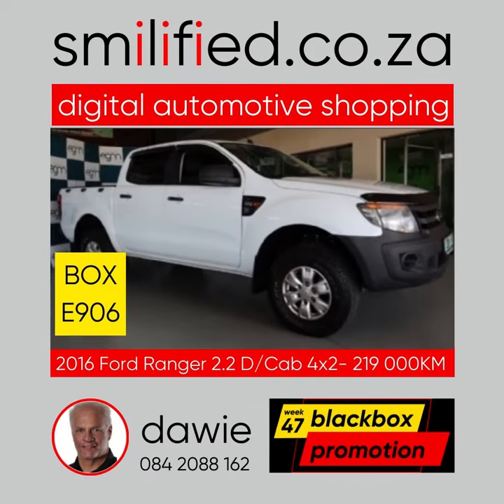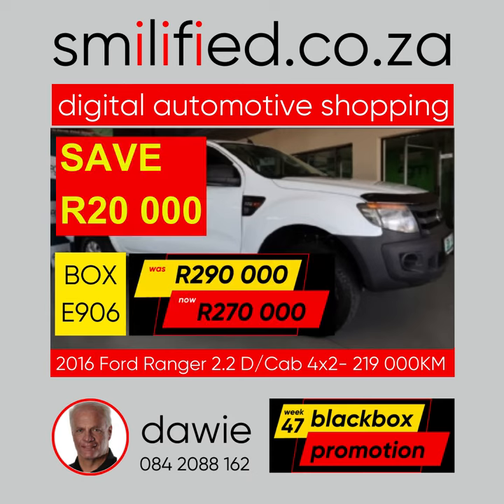First up is Box E906. This 2016 Ford Ranger double cab 4x2 manual with 220,000 kilometers was selling for 290,000 Rand. Save 20,000 Rand when you pay only 270,000 Rand.